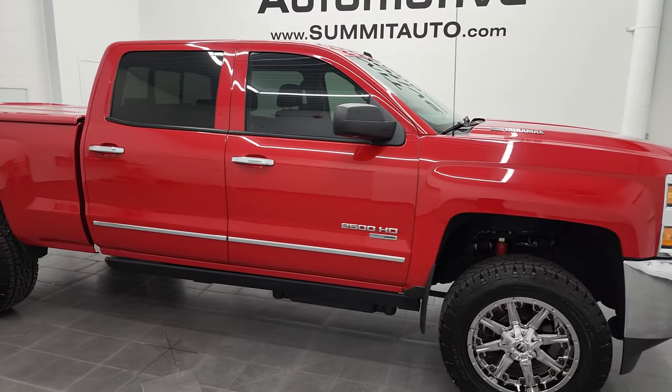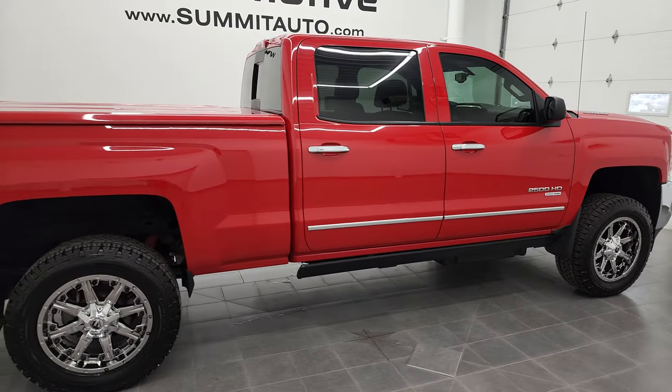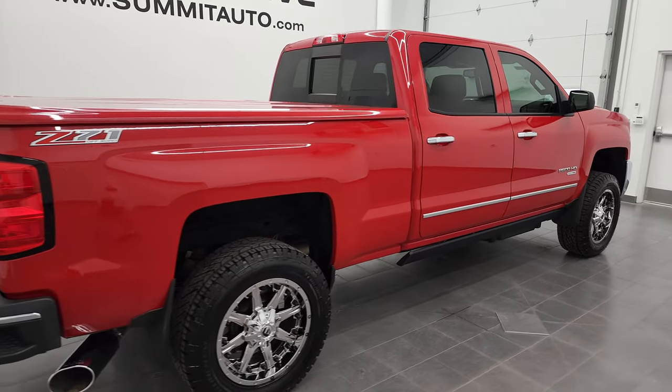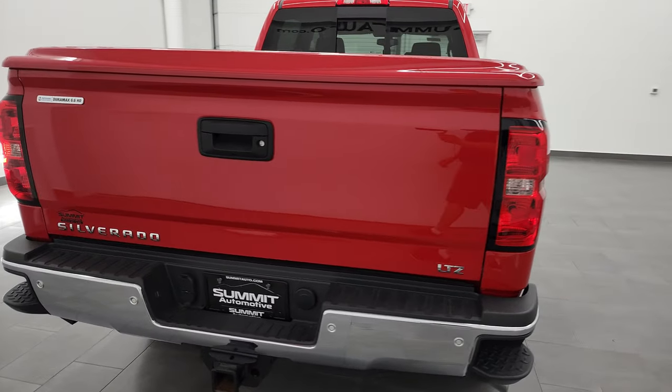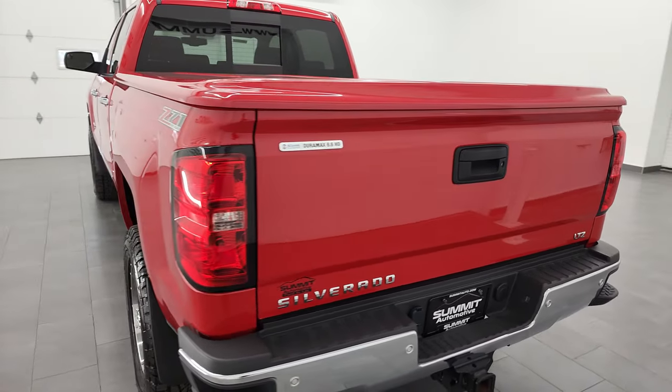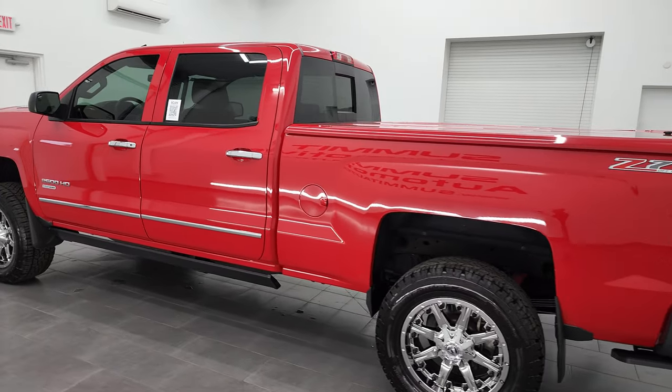Hey, this is Brett, and this 2015 Chevy Silverado 2500 Crew Cab Short Box LTZ is stock number 13184Z. I am here at Summit Automotive in Fond du Lac, Wisconsin, your new and used heavy-duty truck headquarters.